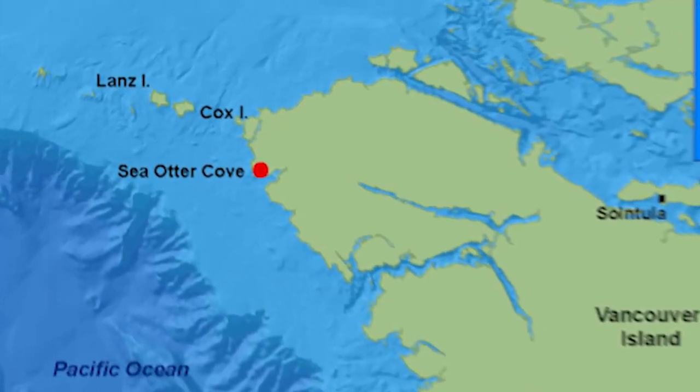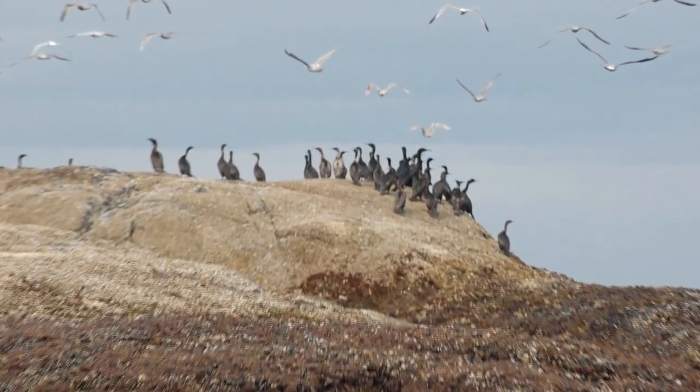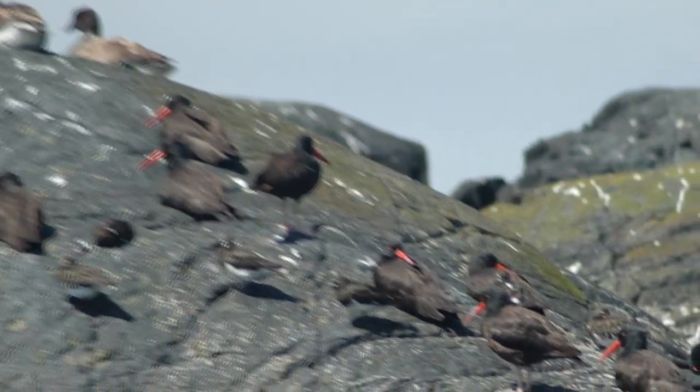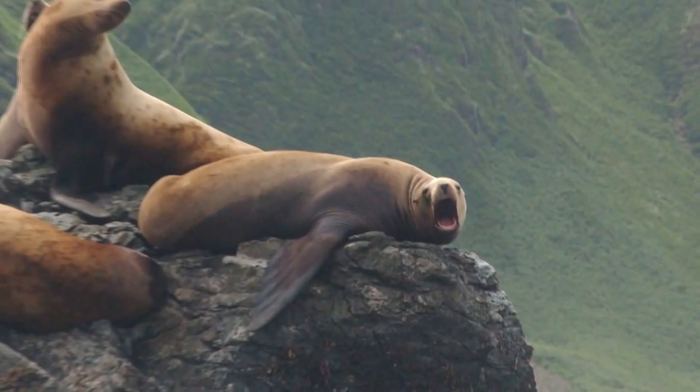This year we decided to expand the scope of our operations and go out to the Scott Islands as well. Lans and Cox Island is a provincial park as well as being part of the Scott Islands National Marine Wildlife Area. It provides really important bird habitat and there are upwelling currents there in the water that provide nutrients for just an abundance of sea life.